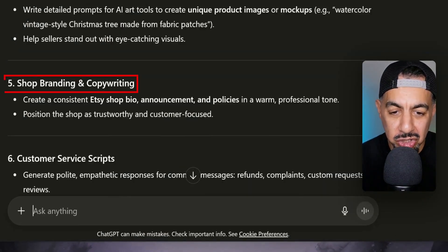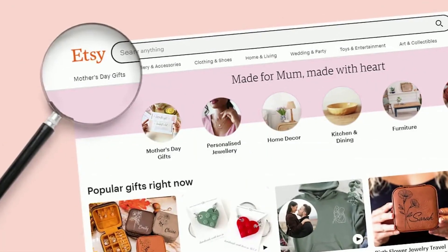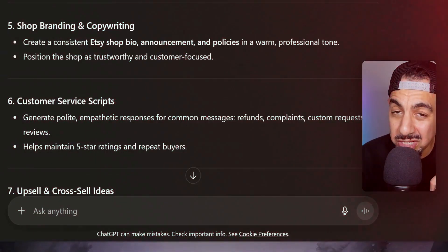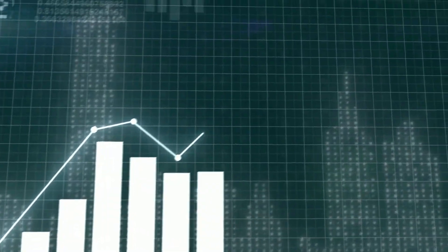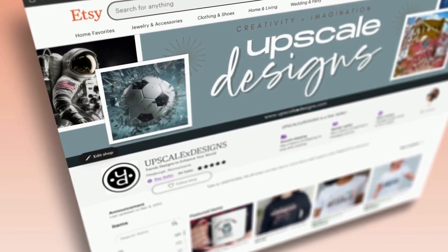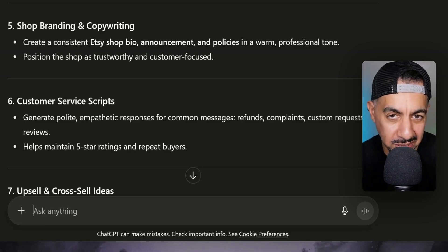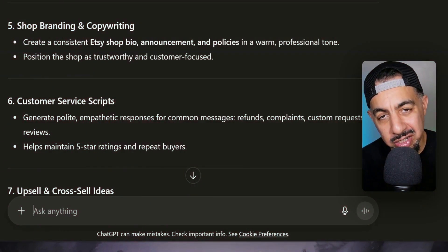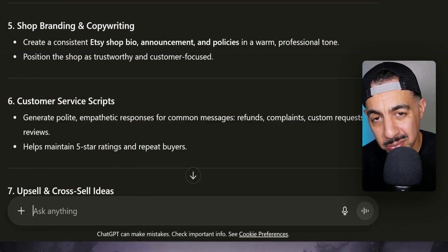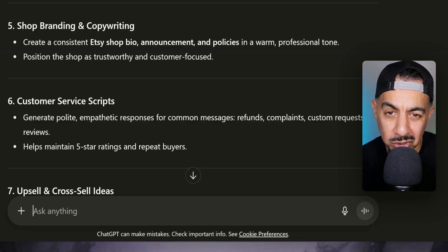Number five is shop branding. Shop branding is another underestimated thing. Customers come over to your listing and then go over to your shop, so you want something attractive that will help convert more sales. Your shop brand should have all your colors and designs speaking the same thing — all looking like they come from one brand. You can also include a really good shop bio, announcement, and policies written in a fantastic way. ChatGPT can study great shops in your niche and help you craft those important elements for your Etsy store.